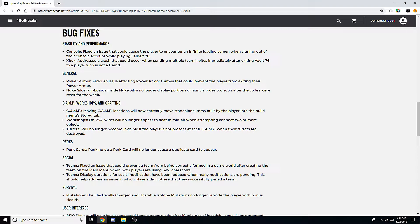For nuke silos, flipboards inside nuke silos no longer display portions of launch codes too soon after the codes have been reset for the week. I didn't actually know flipboards in nuke silos gave you any information — when we did it, we just farmed a bunch of officers until we got enough codes to fill in the rest.